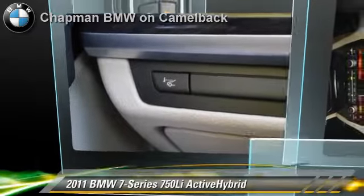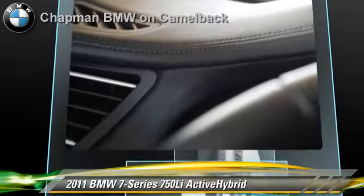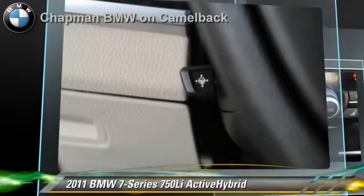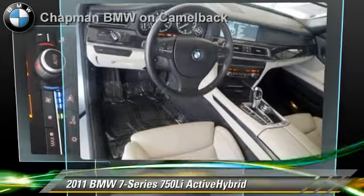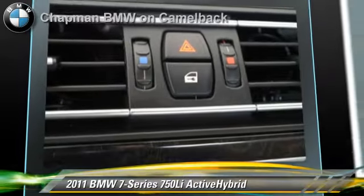The 2011 BMW 750 Li, powered by a 4.4 liter V8 engine with an automatic transmission. This vehicle, with fewer than 45,000 miles on the odometer, gets up to 20 miles per gallon. This BMW features heated power mirrors, premium sound, and parking sensors.